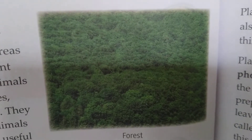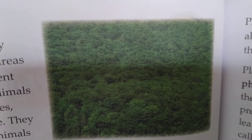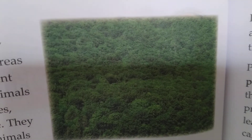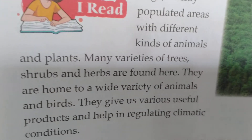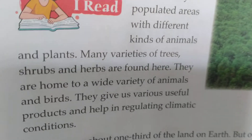In the picture we can see a thickly covered forest with many different types of plants and animals. Many various trees, shrubs, and herbs are found here. They are home to a wide variety of animals and birds.